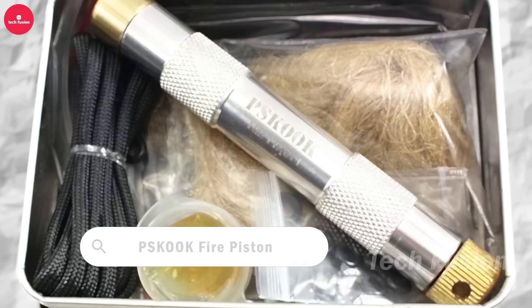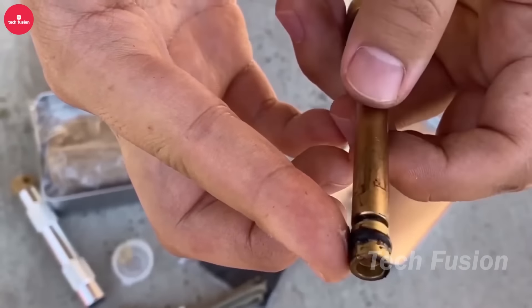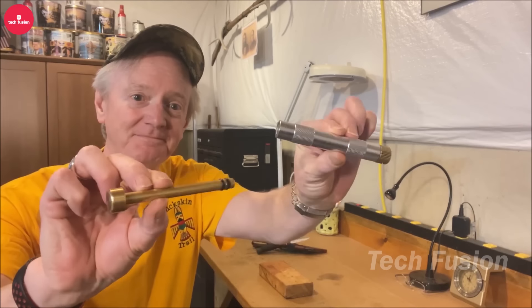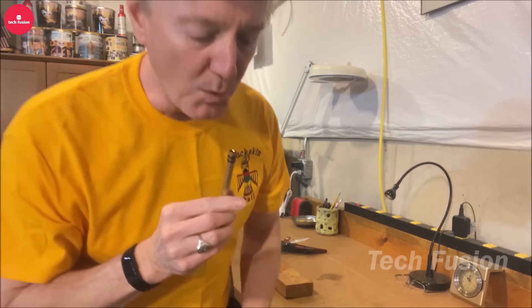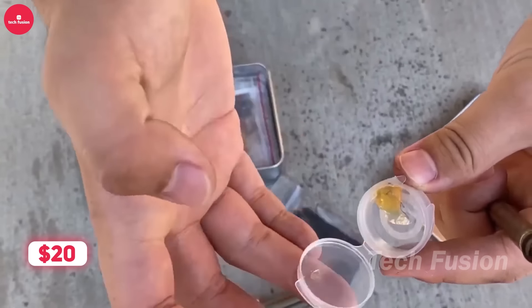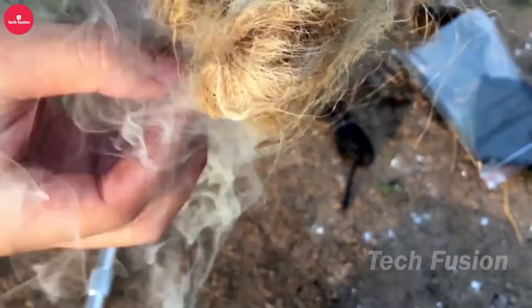The fire piston is a straightforward and effective tool. Place the tinder in the notch at the end of the piston, then sharply push the piston into the cylinder. The compressed air inside reaches temperatures over 200 degrees Celsius, igniting the tinder. This tool operates like an engine, but instead of using a spark, it relies on pressure. A handy and practical buy for just $20 on Amazon — an essential addition for any outdoor enthusiast.